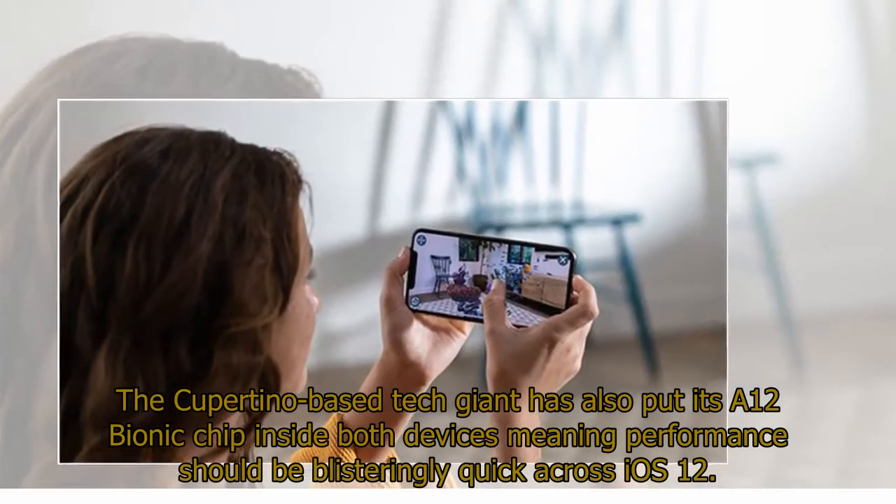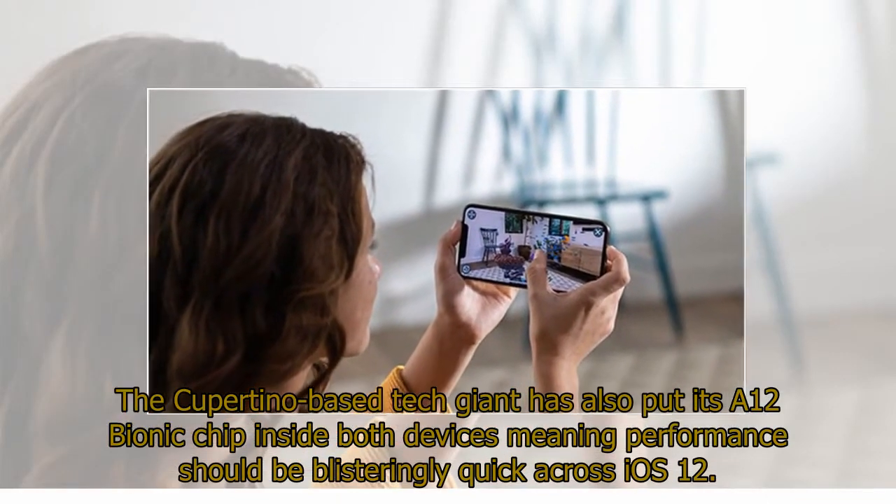The Cupertino-based tech giant has also put its A12 Bionic chip inside both devices, meaning performance should be blisteringly quick across iOS 12.